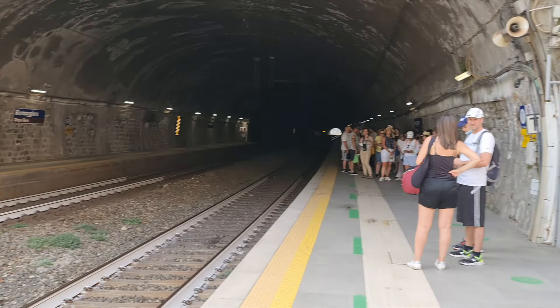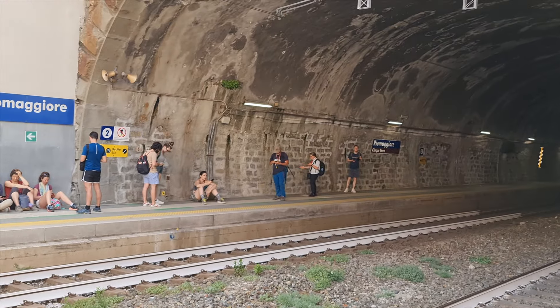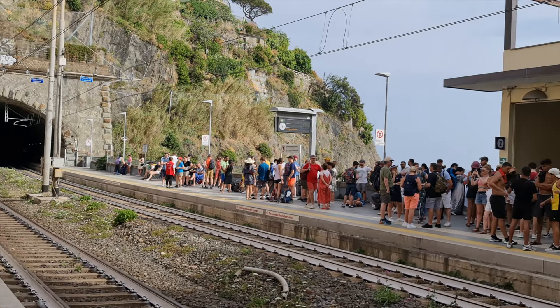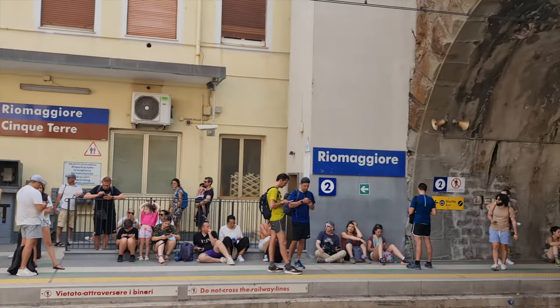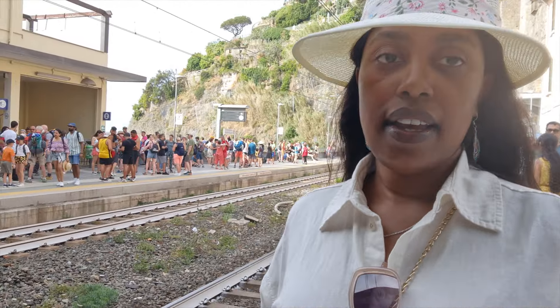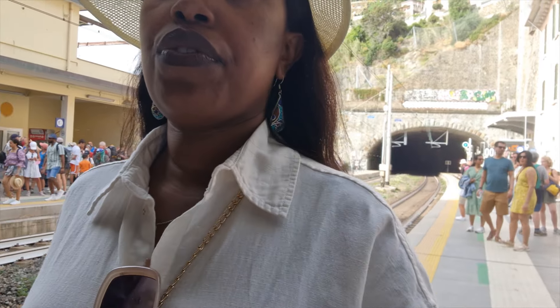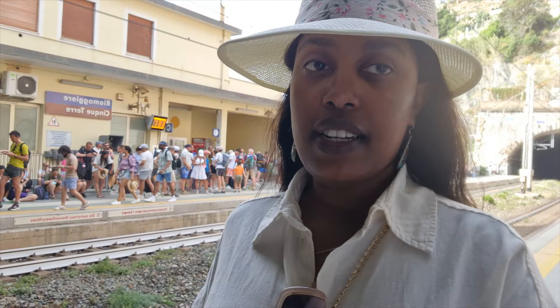We're waiting for the train, and as you can see there are a lot of people. We're heading back to La Spezia and we'll continue with the rest of the Cinque Terre villages tomorrow.